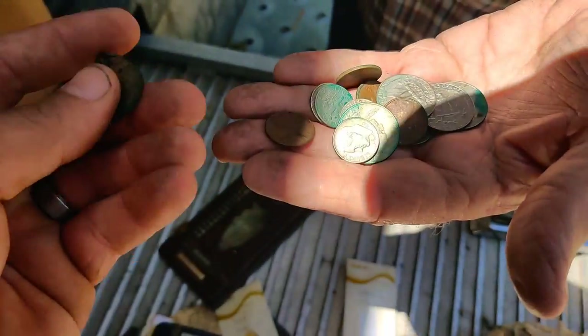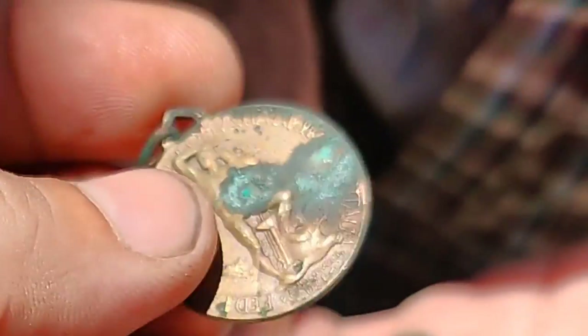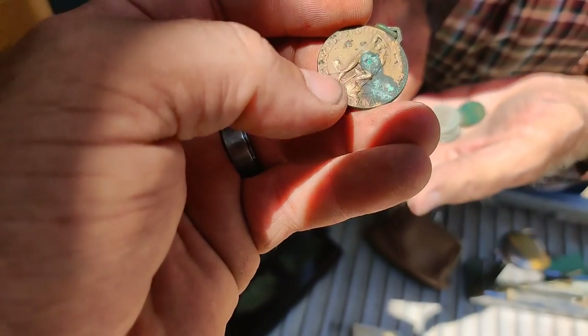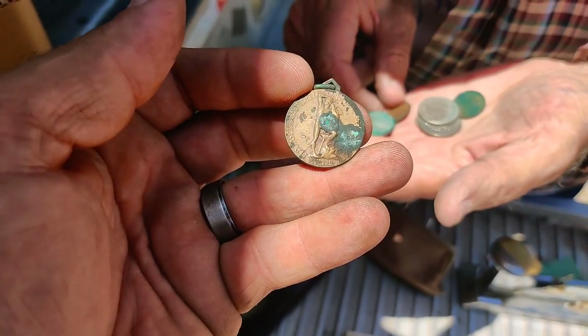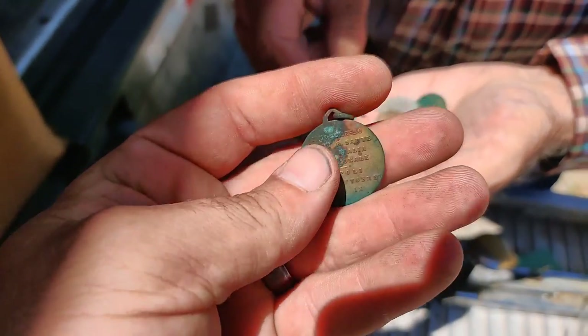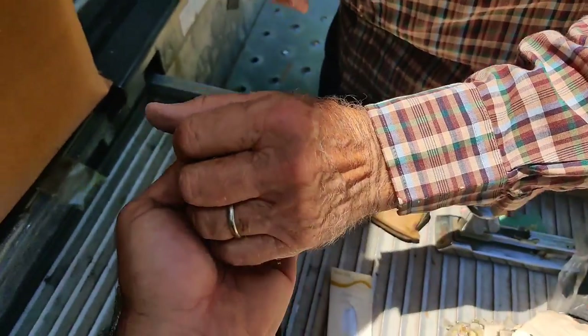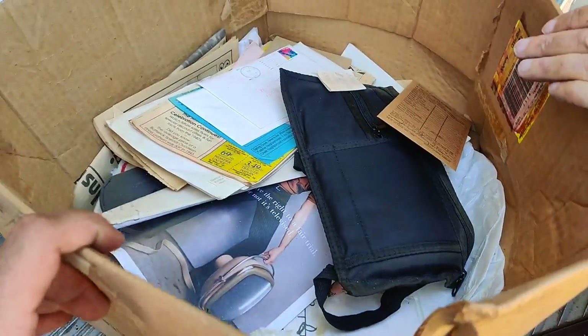There's also what looks like a dog tag in there - looks like 'Napole-' something. Not sure what it is. That's really interesting - never seen anything like that. If you know what this is, please let us know in the comments. And there's more money just in this box full of stuff.